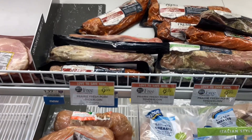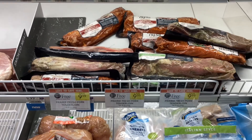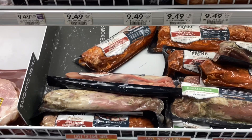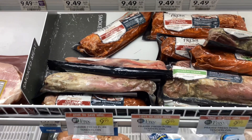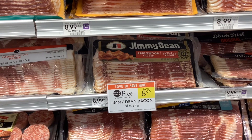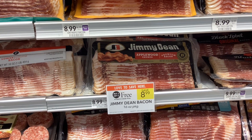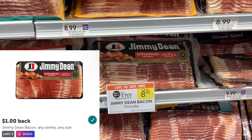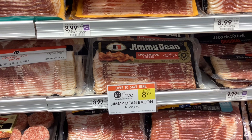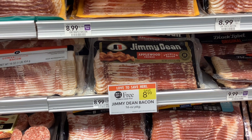In the meat section, the Prairie Fresh pre-marinated pork tenderloins are buy one get one free at nine dollars and ninety-nine cents, making them about five dollars each. The Jimmy Dean bacon is buy one get one free at eight dollars and ninety-nine cents. On Ibotta you'll get back a dollar for each one, bringing your final cost to six dollars and ninety-nine cents for two, or about three dollars and fifty cents each.